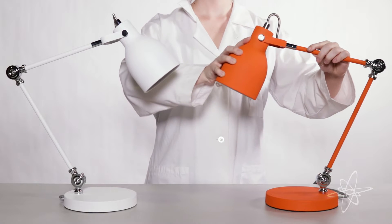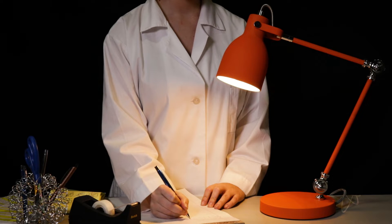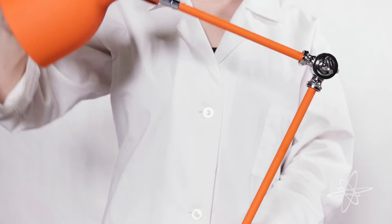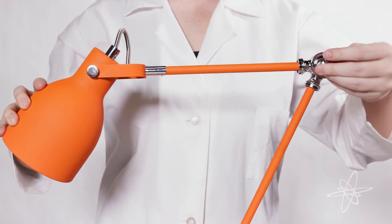Today we're taking a look at the Wild and Wolf Task Lamp. Adjusting to every desktop task is this world of illumination. Versatile movement is achieved by modifying the joints.